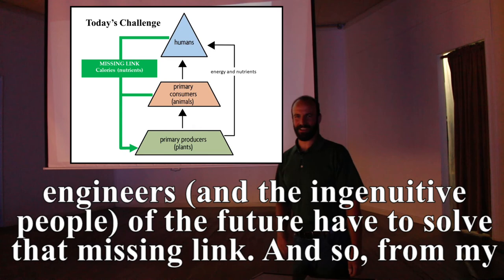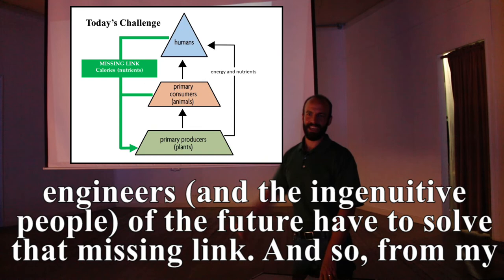The ingenuitive people of the future have to solve that missing link. From my perspective, based on my experience, that means learning from the past and making our farms look more like wild gardens.